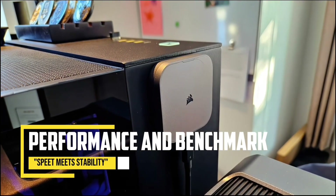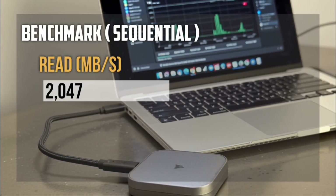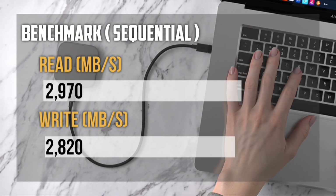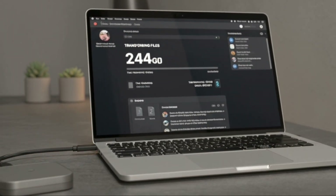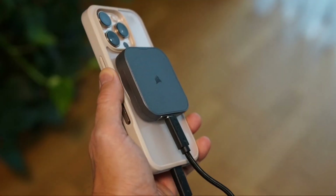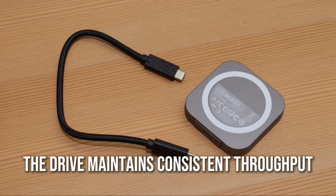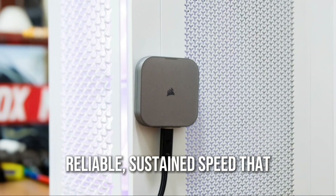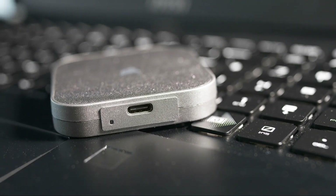Performance Benchmarks — Speed meets stability. Benchmark tests show sequential read speeds of around 2970 MB per second and write speeds of around 2820 MB per second when connected via USB4. Even during extended transfers exceeding 200 GB, temperatures stayed below 50 degrees Celsius, thanks to the aluminum casing acting as a passive heat sink. The drive maintains consistent throughput with no noticeable throttling — reliable, sustained speed that professionals can trust.